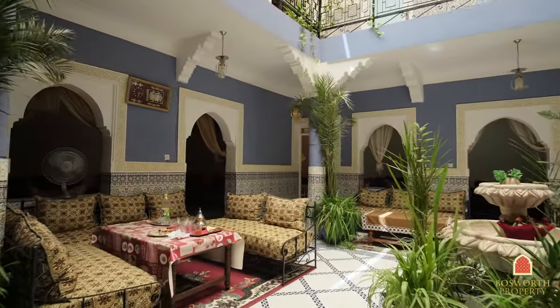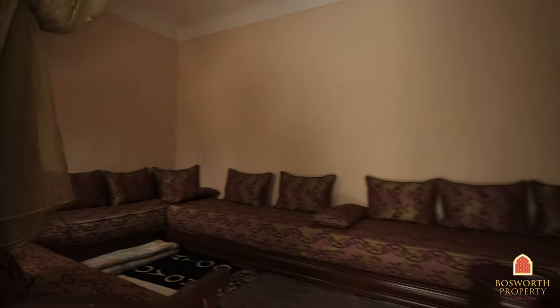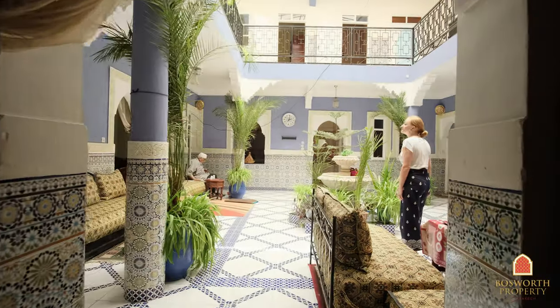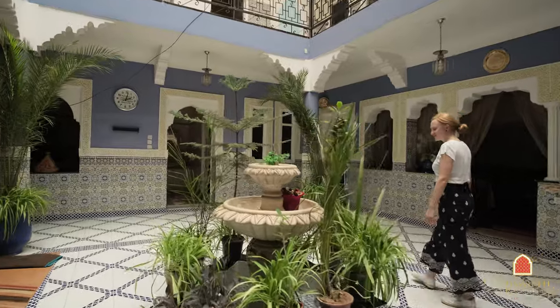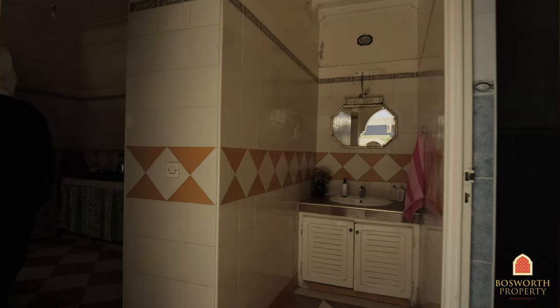Ideal for big family gatherings or gatherings with friends. There are lots of details in the house — there's plaster work, there's a liege. And on this ground floor there are five multifunctional rooms and a large salon. It's very pretty, this courtyard — very light and bright. And over here we have a kitchen.